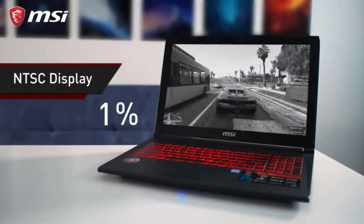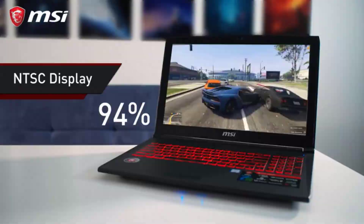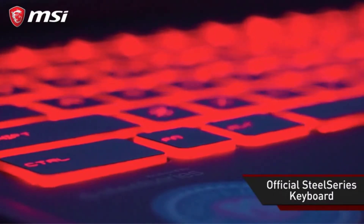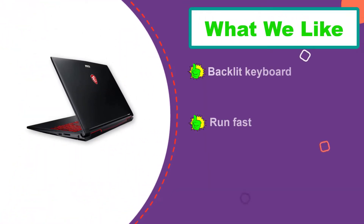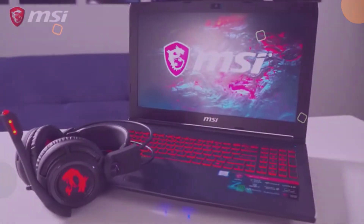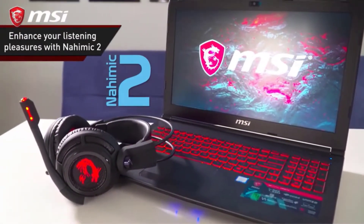Talking about the design of the MSI GL62M, we will see a matte black texture around the laptop with a pleasing MSI Dragon logo on the back screen that adds more beauty to the laptop. What we like most is the cooling system of the laptop, because it never gets hot during heavy tasks. The display is 15.6-inch FHD supporting 1920x1080 resolution with a wide viewing angle and bright color, giving you a comfortable feel during photography, with no distortion of image as it offers 100% sRGB.